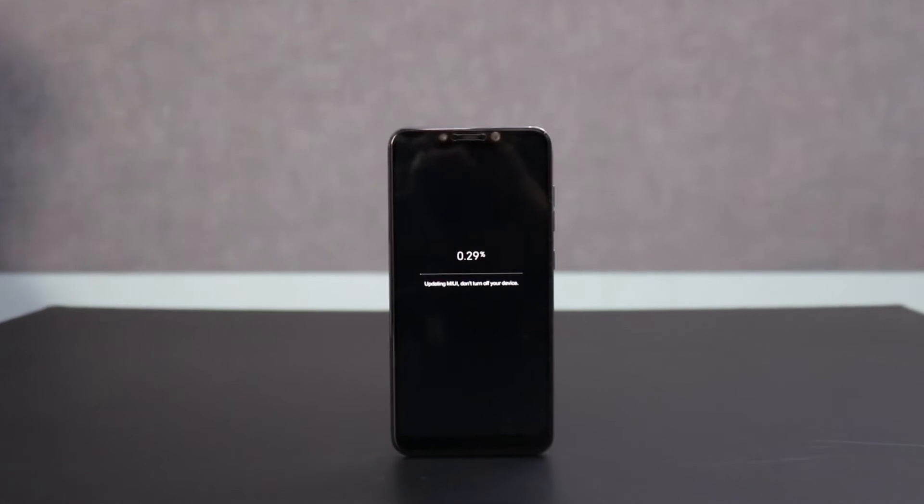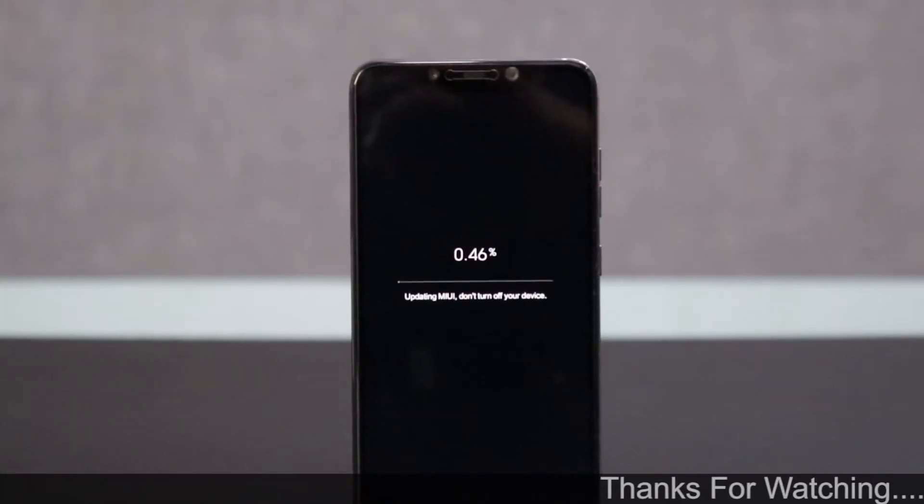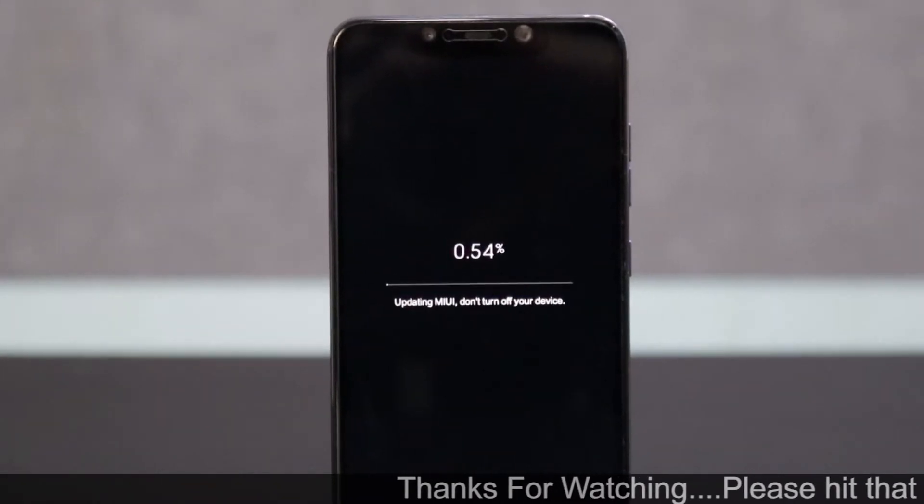Hey guys, welcome to another video. In today's video, we're going to talk about the Xiaomi Poco F1. A couple of weeks back, I started a poll on the community section and more than 75% of you guys said that yes, you want the Poco F1 on the channel.